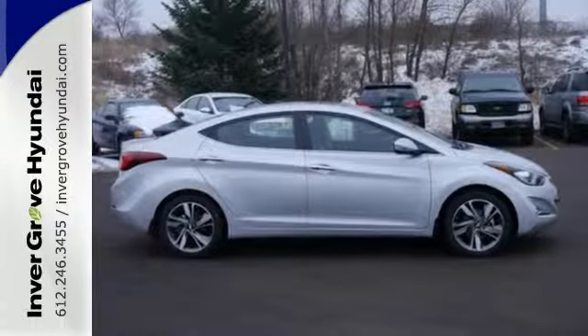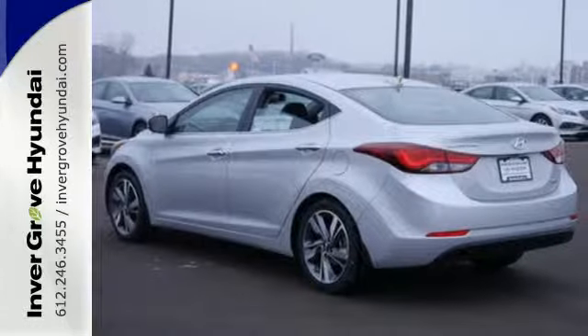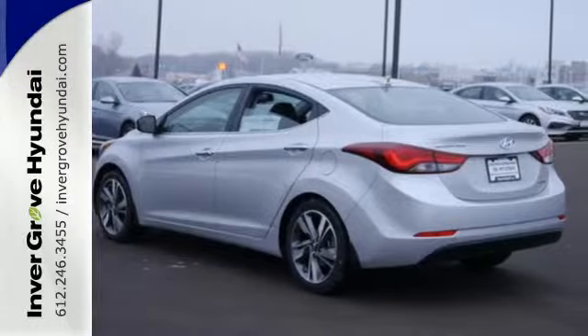The vehicle's stability management system, remote keyless entry, driver blind spot mirror, and cruise control are just a few of its many great features.